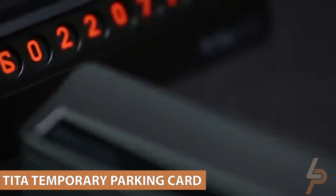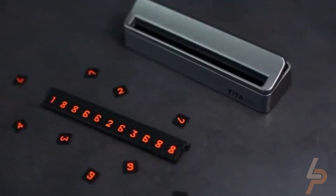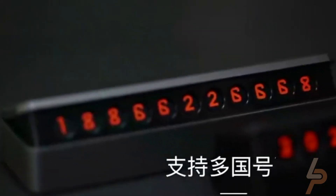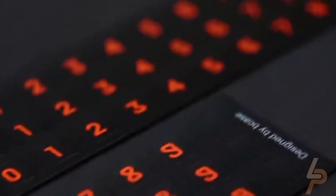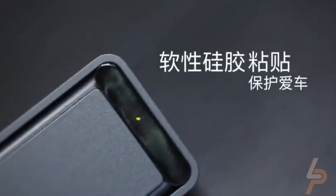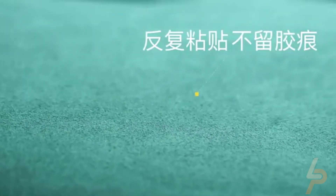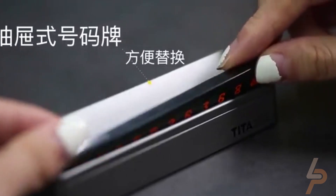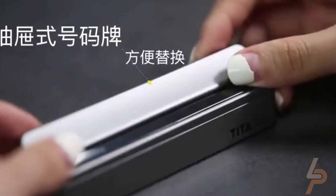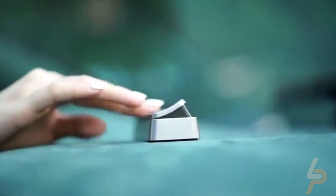TIDA Temporary Parking Card. The product infuses a simple need of displaying numbers with a modern design look. You can close or open the display area with a simple press. The numbers are an orange color that is easy to see. The product is customizable to display any number combination up to 11 digits. You can use it to display phone numbers or any other numbers. There are two 3M adhesive pads on the bottom so that you can stick the product onto any surface.